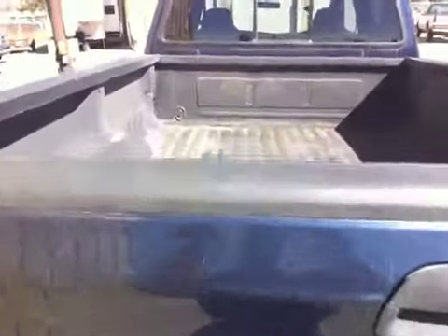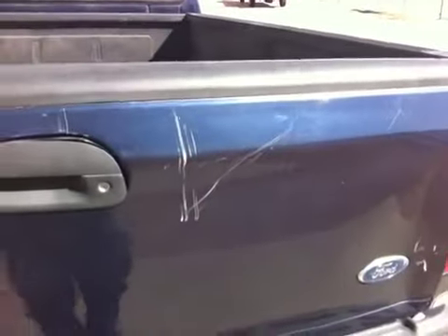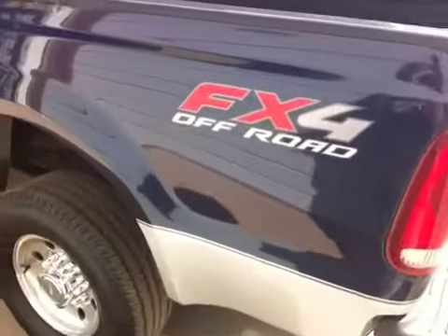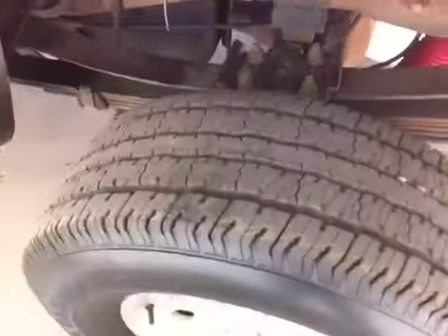It has the bed liner, turnover ball, has a few scratches on the tailgate, and the one dent there you can see. It is an FX4, the off-road package. See the tires there. It has a scratch here on the driver's side that you can see there.